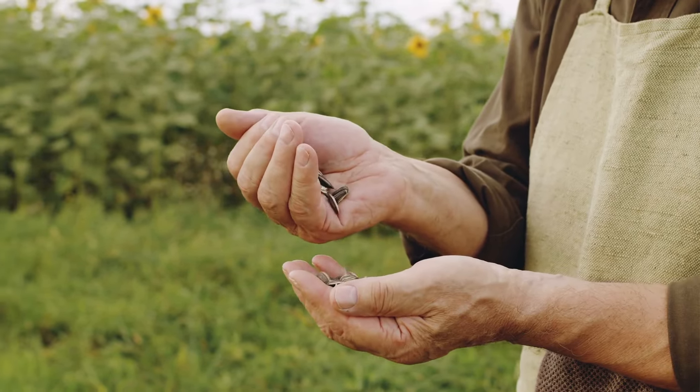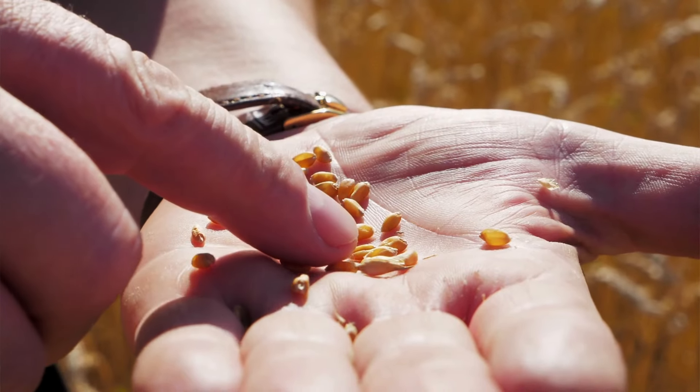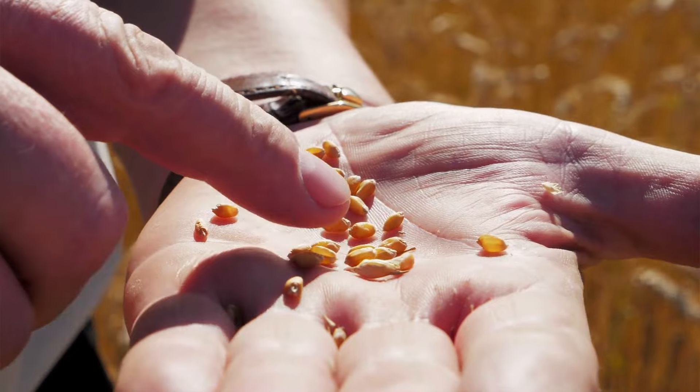Every plant begins as a tiny seed. It's like the plant's cozy bed. The seed has all the information it needs to grow into a big plant someday.